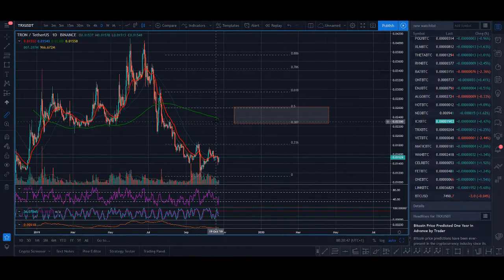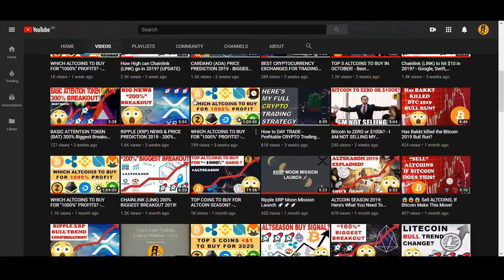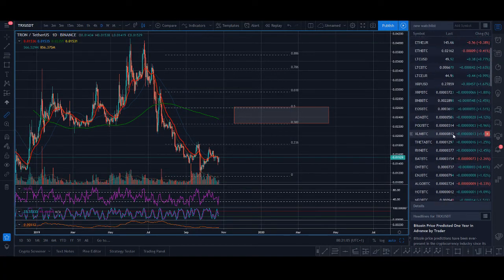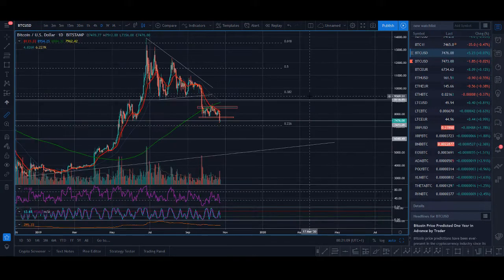That will be my zone for Tron for 2019. Cryptocurrency can pump like crazy, and if Tron doesn't break below this level and we break above the 236 level, that will be my target. A couple of my trades recently have worked really well, but please have a risk management strategy — don't go all in, because anything can change in the cryptocurrency market. We need to keep a good eye on what Bitcoin is doing.